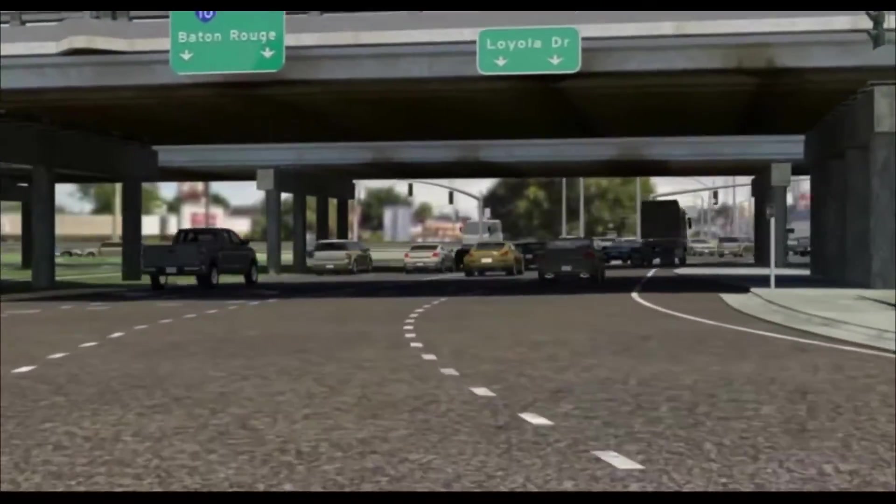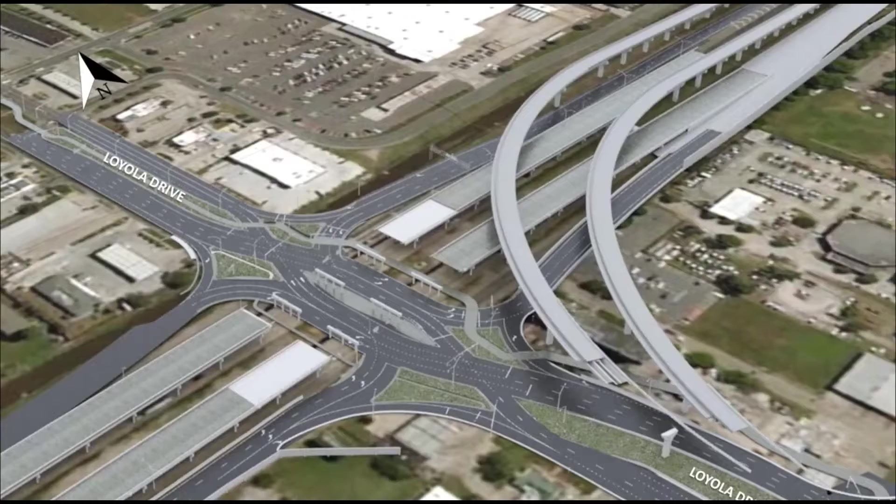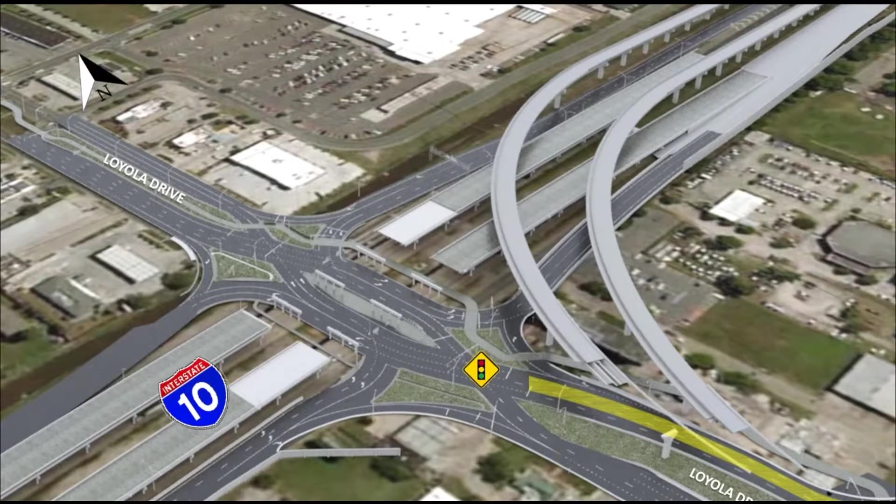When transitioning to the left, traffic will be stopped on your right as well as at the foot of the exit. Northbound Loyola drivers wanting to travel on I-10 West will cross to the left side of the island and proceed to the on-ramp. If a driver wants to continue onto northbound Loyola, they will also navigate to the left of the island, then proceed through another signal that will transition back to the right side of the road.